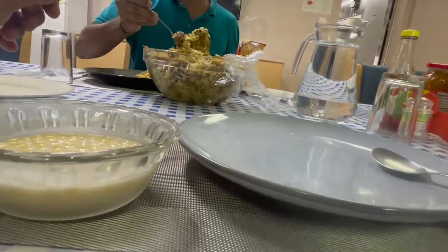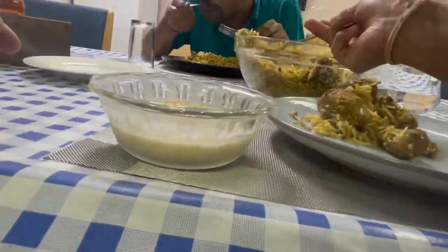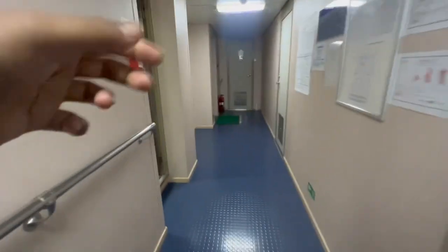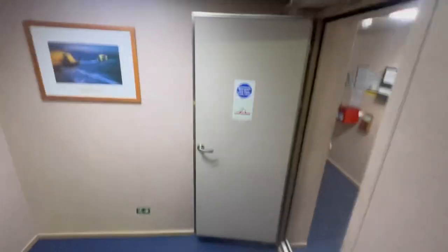Once lunch is finished, it's time to go back to my room, grab some rest, and talk to my family to check on their well-being. After a good nap, at 6:30 we head to the mess room again for dinner. On Sundays, dinners are pretty much fast food — today the cook has made chicken burgers and french fries for everybody.